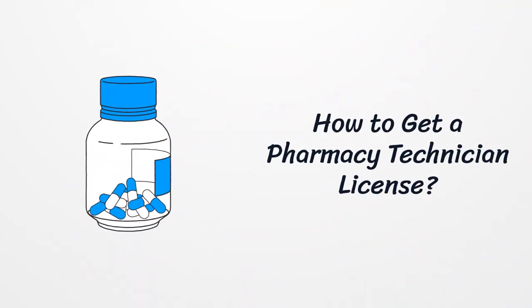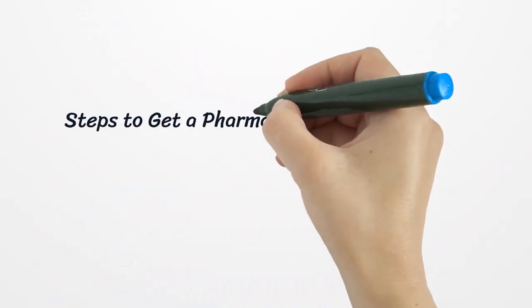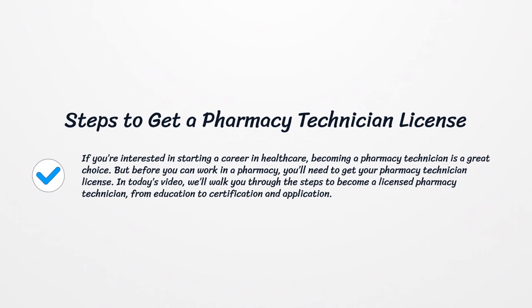How to Get a Pharmacy Technician License. If you're interested in starting a career in healthcare, becoming a pharmacy technician is a great choice. But before you can work in a pharmacy, you'll need to get your pharmacy technician license. In today's video, we'll walk you through the steps to become a licensed pharmacy technician, from education to certification and application.